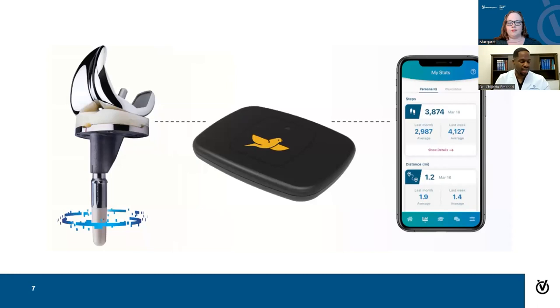Some advancements in implant design include the poly pieces being more resistant to wear, allowing them to last longer. Some designs are deeper dish than others in order to recreate the normal mechanics or anatomy of patients. One implant that's come out over the last five years is a total knee implant that actually has an accelerometer attached to the tibial tray — the shin portion of the implant.